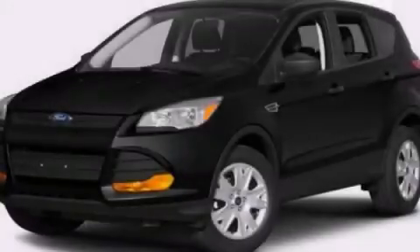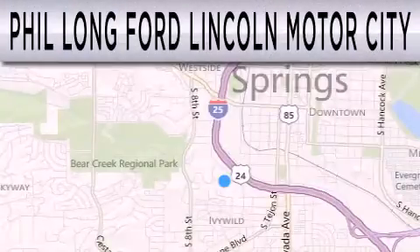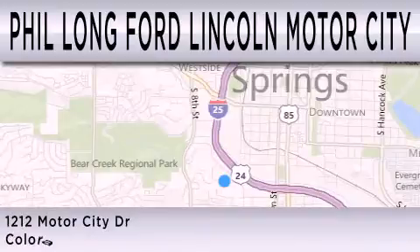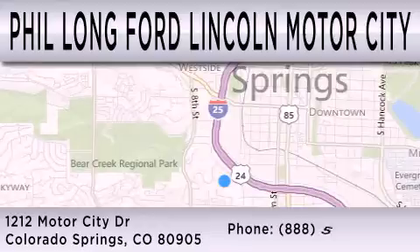Contact us today to arrange your test drive. Phil Long Ford Lincoln Motor City is dedicated to doing everything possible to ensure that the experience you have selecting your next vehicle is as pleasant as possible. We're located at 1212 Motor City Drive in Colorado Springs.